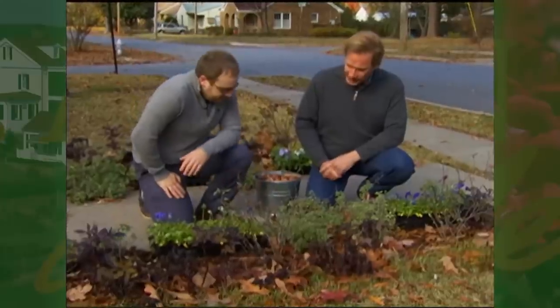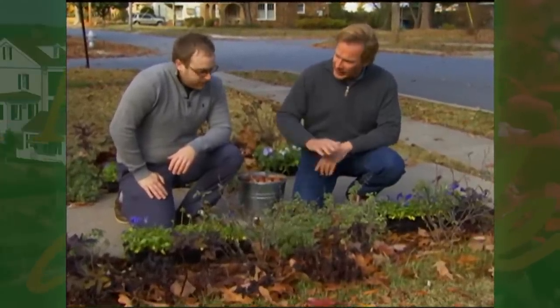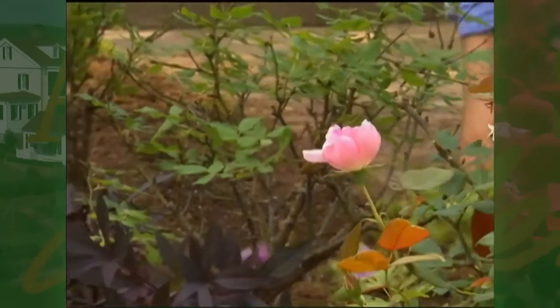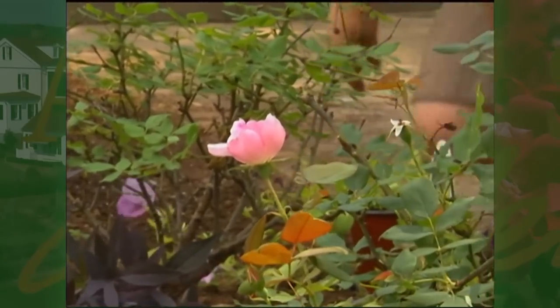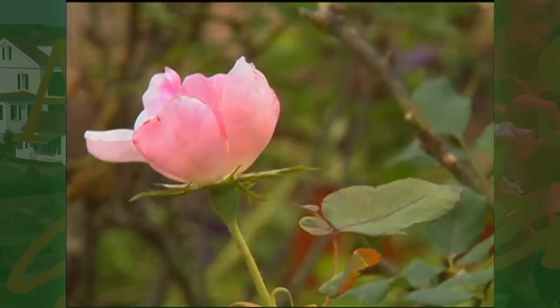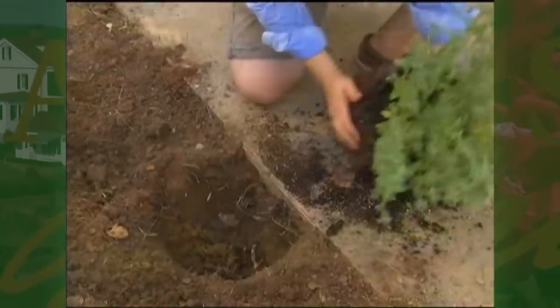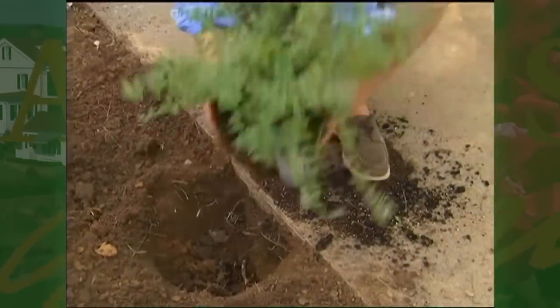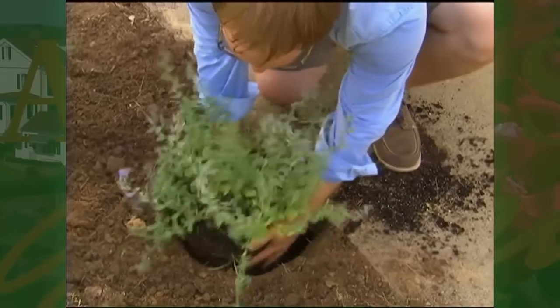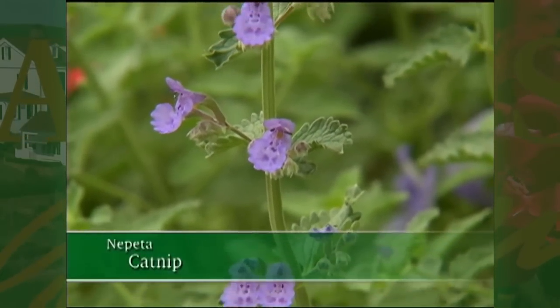I think the next stage here — first of all, how did the roses do for you? They were okay. They seemed pretty healthy. I didn't get as many blooms as I wanted, though. Well, this is their first year, so I think this next year you'll see a lot more flower in them. And what about the catnip? The catnip was wonderful. It attracted all kinds of butterflies and bumblebees. Any cats? No cats, surprisingly.